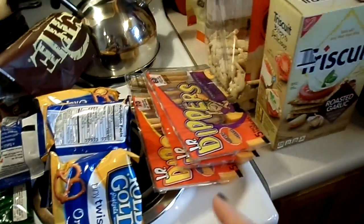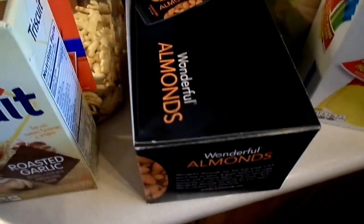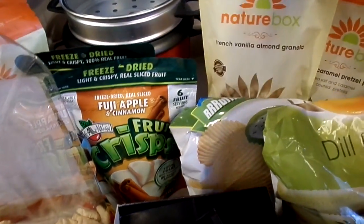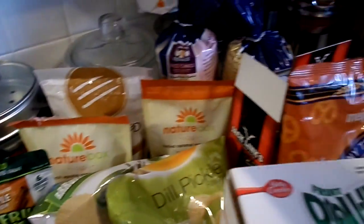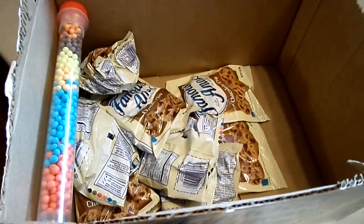Look at this — pretzels, pretzel dippers, Triscuits, animal crackers, dried pineapple, some other dried fruit, almonds, dill pickle chips, arco-onion chips, French vanilla granola, caramel pretzel pops, some more granola, rice cakes, fruit roll-ups, more pretzels, my beef jerky sticks. Oh my gosh, we're down to one box, we need to go to Sam's. Chocolate chip cookies.